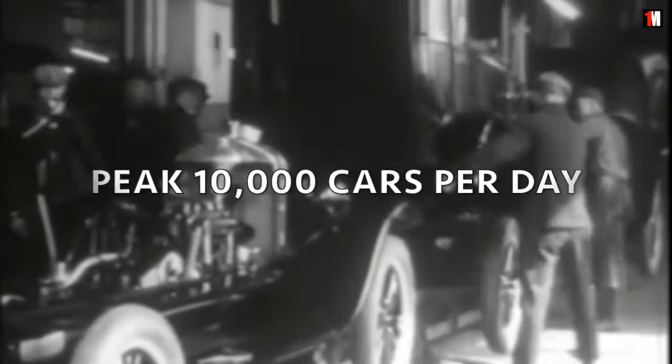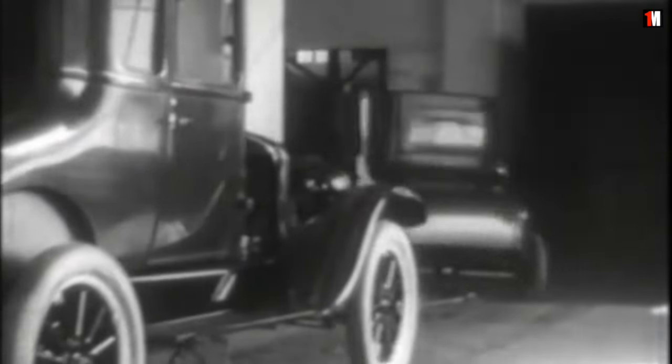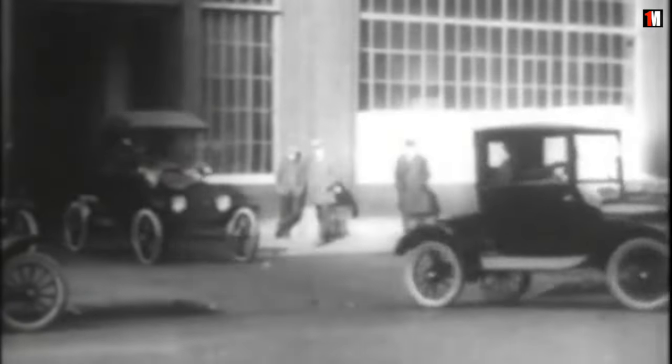Production peaked at 10,000 cars per day, 2 million a year. From 1908 to 1927, Ford sold 16.5 million Model Ts.